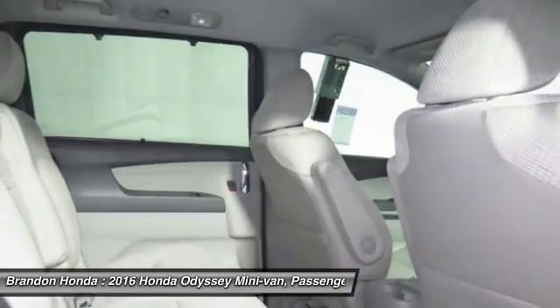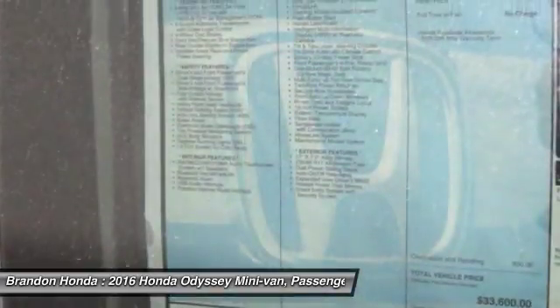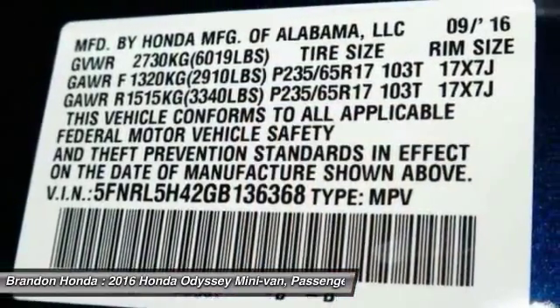Backup camera, Bluetooth, driver airbag, power steering. Searching for a dependable vehicle that looks great too? You've found it, so stop in today.